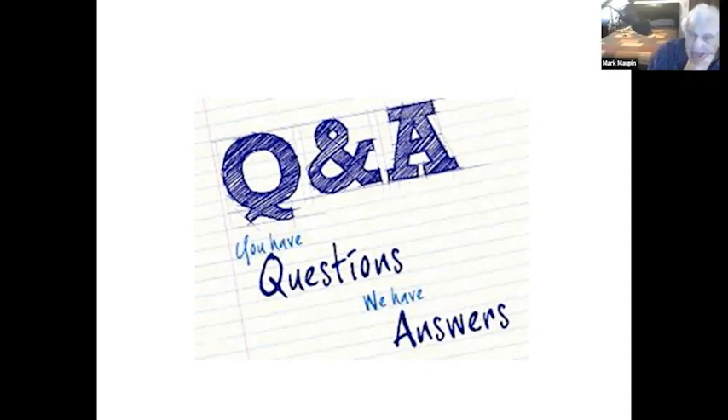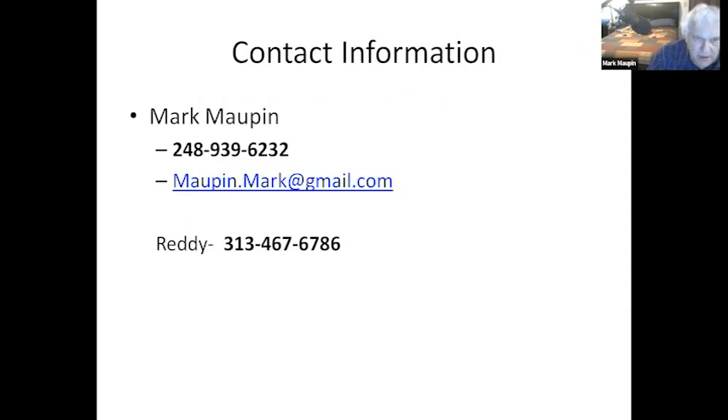I got through this fairly quickly, so I want to open it up for questions. Feel free to unmute yourself and ask a question, or put something in the chat. If you put your email in the chat, I will email you this PowerPoint and the contact information.